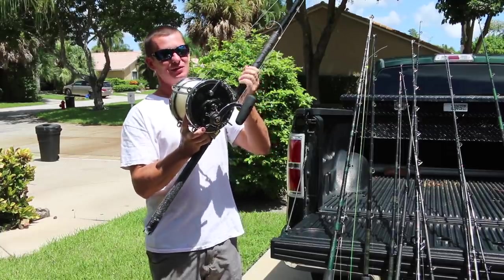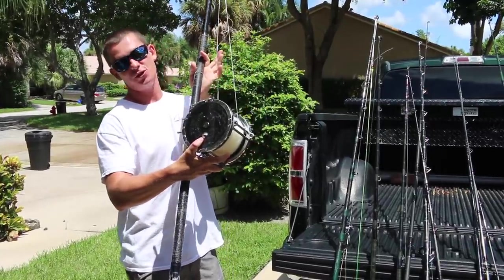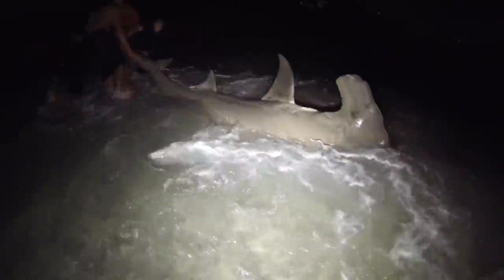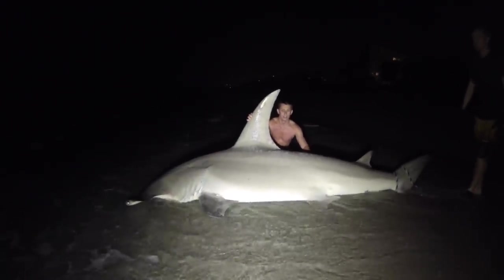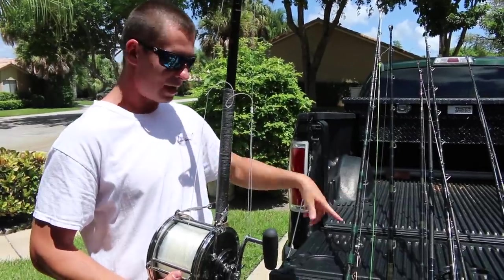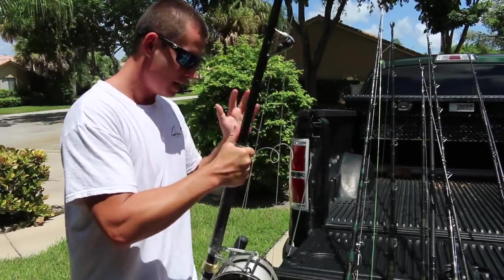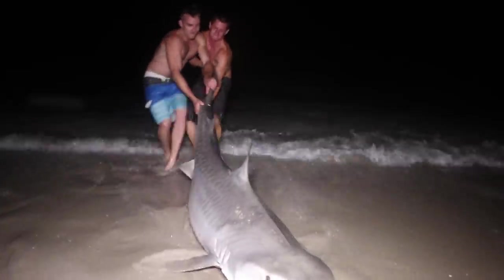Starting with my all-time favorite thing to do, which is land-based shark fishing. We're going to go with the old school 14-0 right here. This bad boy actually kind of got me started into YouTube because when my hammerhead video went viral, I caught a 13 to 14 foot hammerhead on this reel. I originally had it on this rod, so this reel and that rod. The 14-0 is a beast — tiger sharks, bull sharks, giant hammerheads I've caught on it.